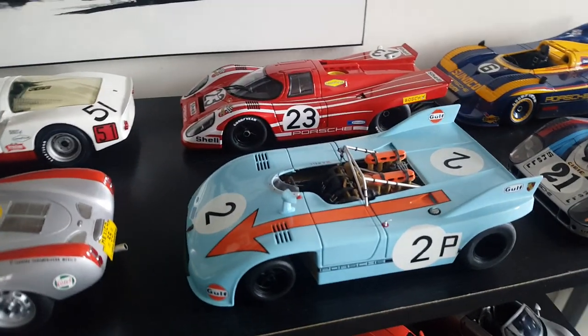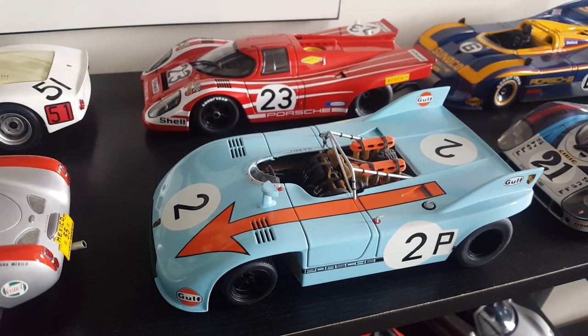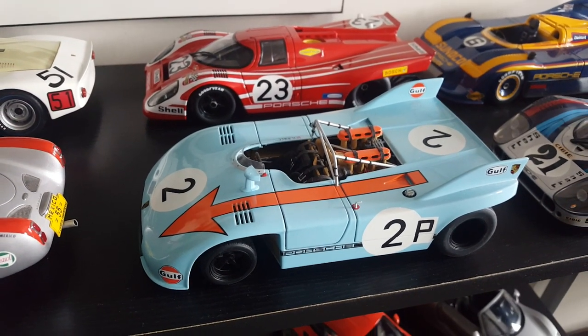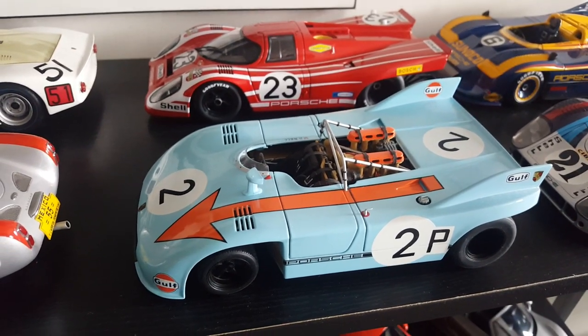Then you go to the 908 — this is the 03 version. This thing was great with the races at the Nürburgring and the Targa Florio, and had huge success with the 908 Spider like this.